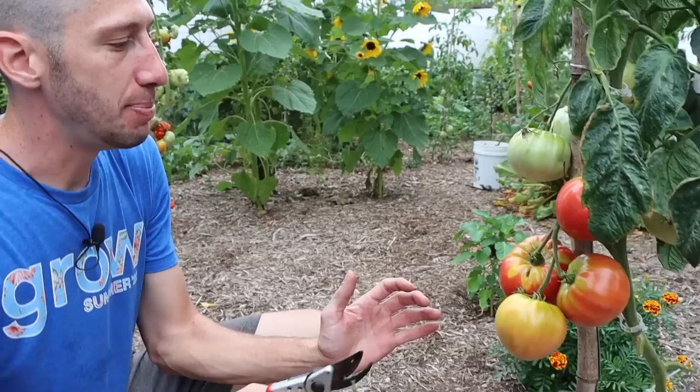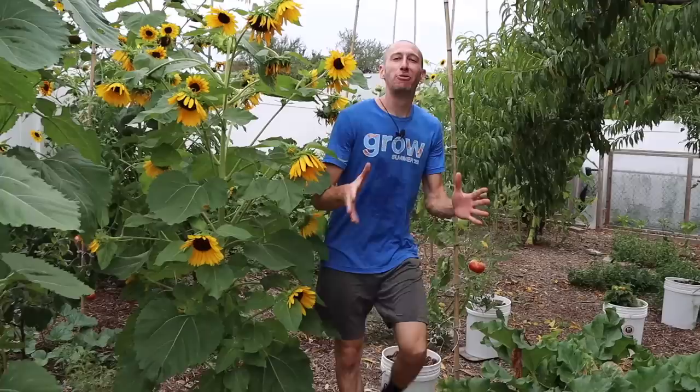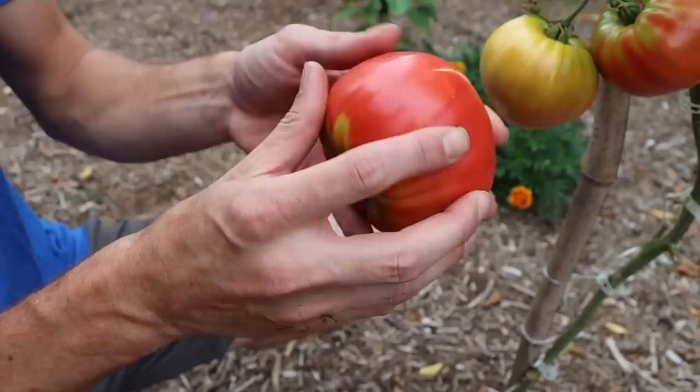Here's one of my all-time favorite tomatoes — if you've watched the channel, you've seen me talk about this. This is the soldaki. This thing is so productive, so consistent, and one of my all-time favorite sandwich tomatoes — you don't get much better. Before we keep harvesting, I want to mention to grab some of the merch at jamesprigioni.com. This is the summer merch, it's a limited time thing — we're about to close the sales. Look how many beautiful sets this plant has. It will split sometimes a little bit, but just overall an incredible tomato.